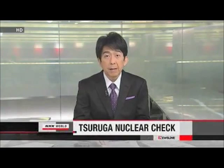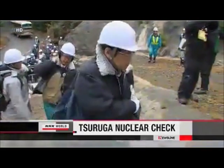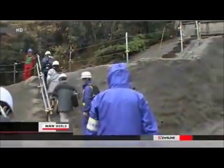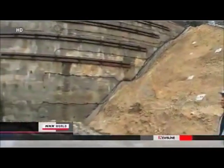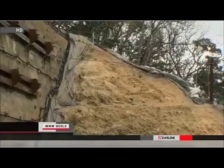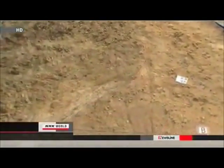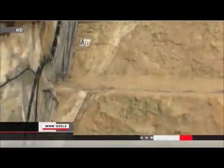Japan's Nuclear Regulation Authority is examining fissures beneath the Tsuruga nuclear power plant on the Sea of Japan coast. Officials want to determine whether the facility is vulnerable to earthquakes. NRA official Kunihiko Shimazaki and four scientists are visiting the nuclear facility over the weekend. They have so far confirmed that an active fault runs beneath the Tsuruga nuclear compound about 250 metres from the No. 1 and 2 reactors.